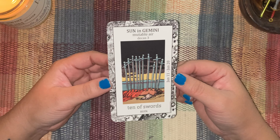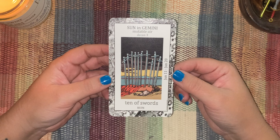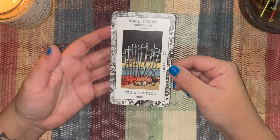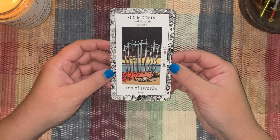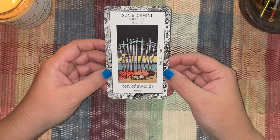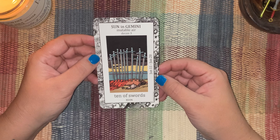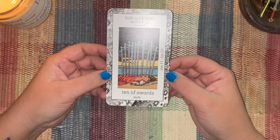I created a very simple spread where we're going to ask ourselves those symbolic questions about beginnings and endings, sunrise and sunset, and about how we process the death of something — which for me, because this is the swords, is really the death of a way of thinking, the death of a pattern of thought. That's most often how I read the Ten of Swords. We're going to ask ourselves, as a sunset question: 'If I let this go...' and as a sunrise question: '...this will awaken.' Just two cards with your Ten of Swords in the middle. Very simple, but very potent.